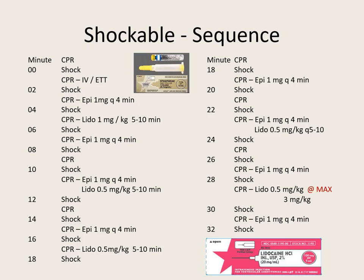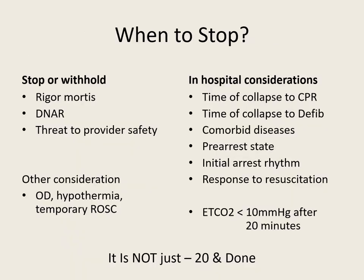So the question is — when do we stop? Stop or withhold resuscitative efforts if they have rigor mortis: if they're stiff as a board, you're not bringing them back. If they have a DNAR — do not attempt resuscitation order. Or if there is something threatening your safety — you can't survive or help anybody if you're a patient too. Special considerations: for an overdose you might work them a little longer. For a hypothermic patient who's been submerged, the old saying is you're not dead until you're warm and dead — you'll need to warm them up before pronouncing.